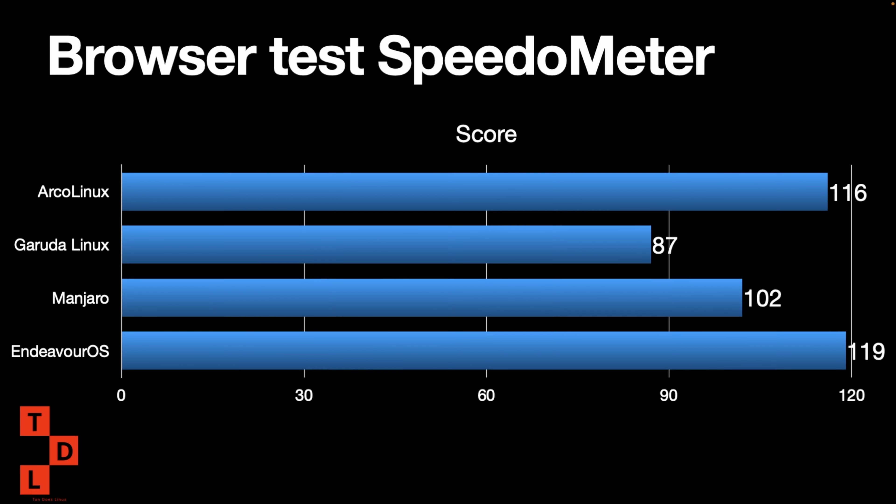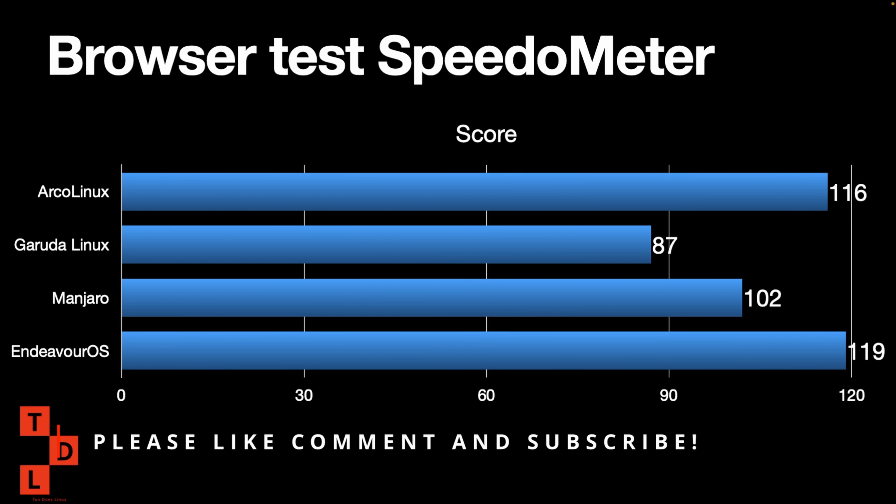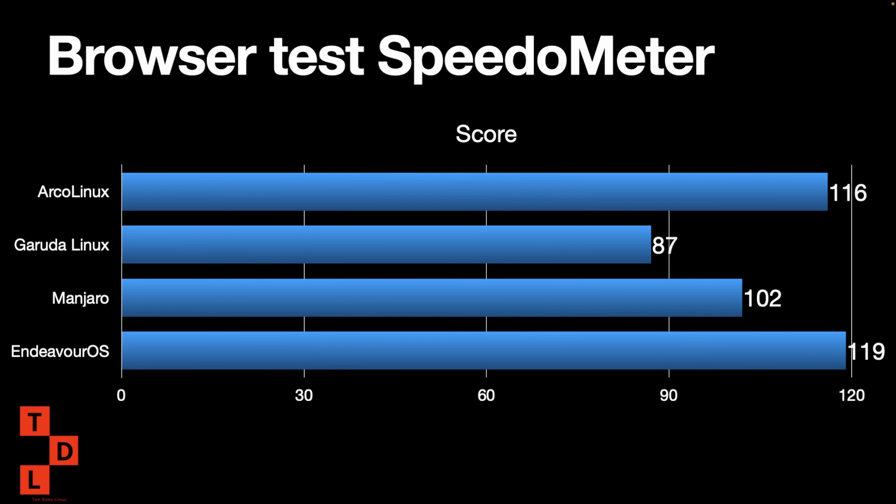That was my overall score for EndeavourOS — it's a very nice system. We still have one more to go: basic Arch Linux, and after that we do a conclusion on which is the best operating system. Arca Linux is looking strong and in the lead, Manjaro wins in a couple of categories, and we'll see if pure Arch beats them. I'll see you in the next one — thanks for watching, I hope you had fun, bye for now.